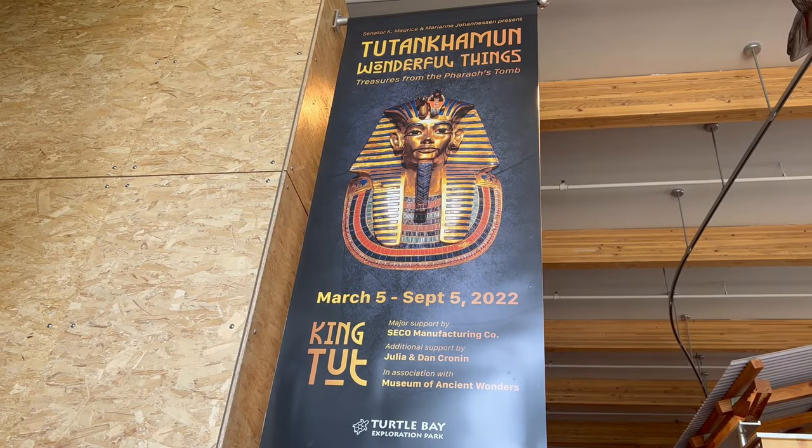Now we're going to check out the King Tut exhibit, but photography is not allowed. So unless you come here, you don't get to see it.